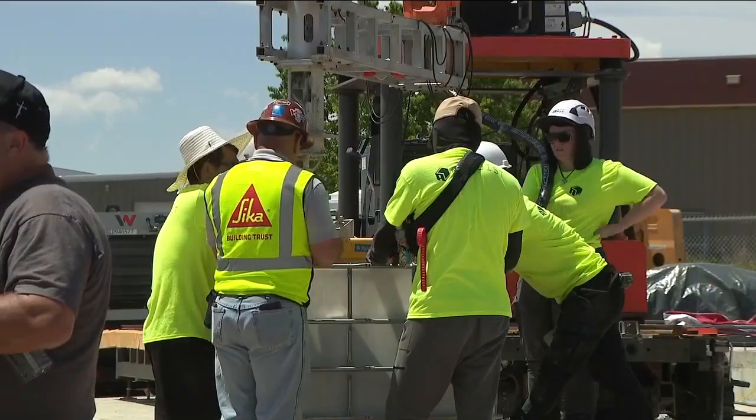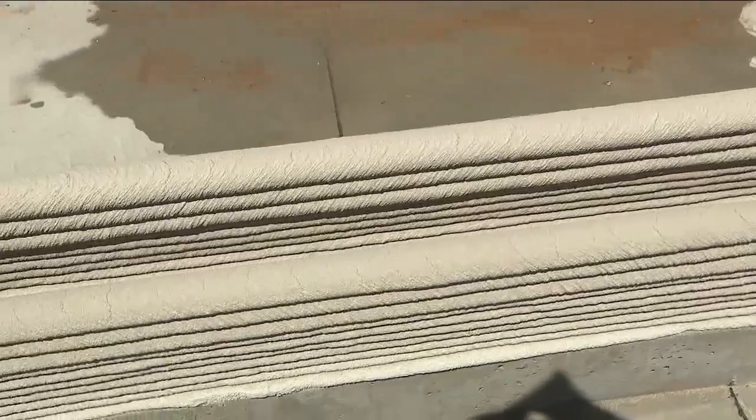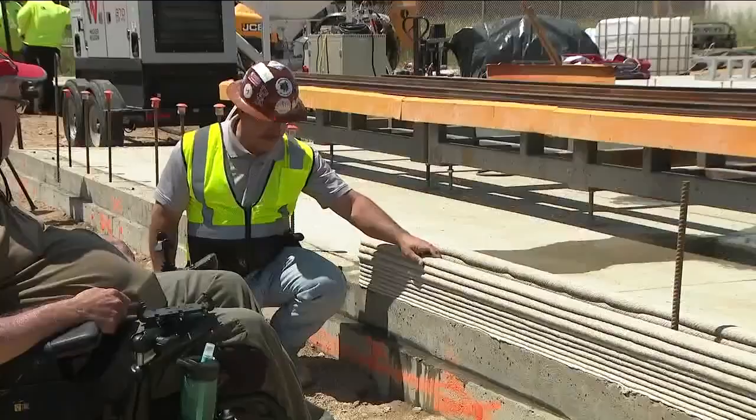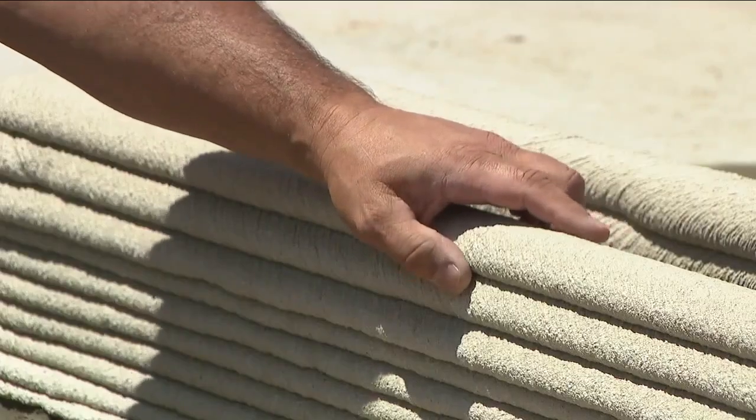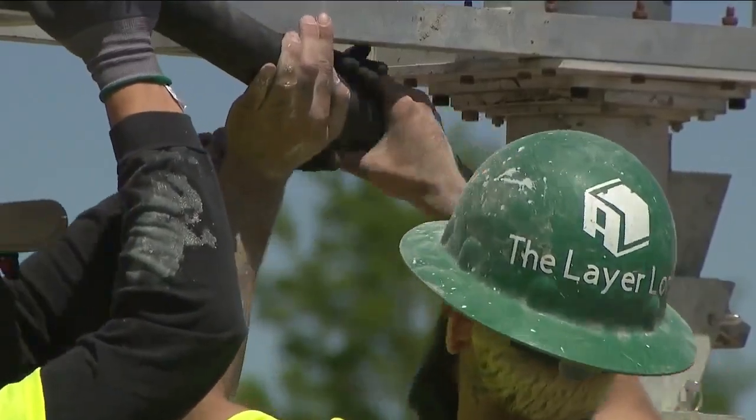The affordable housing project is a partnership with Greeley-based Alquist 3D, which is printing several of the homes. "The design knows exactly where the windows are, where the doors are, where the sockets are. We use giant robots that lay down concrete that is pumped through a hose system into the nozzle." The rest of the home is still built the same way as any other home.